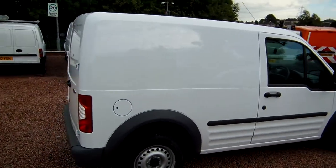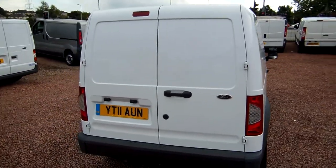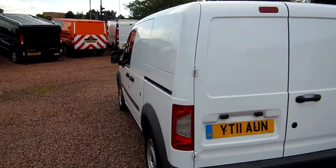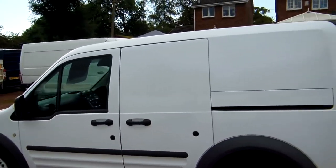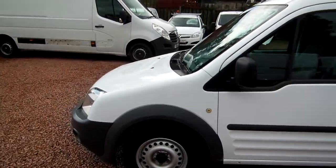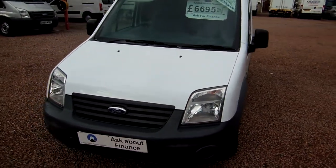It's a 2011 Ford Transit Connect T200 with a 1.8 litre turbo diesel engine, the TDCi, with just 53,000 miles on the clock. Excellent mileage, and this van's in excellent condition as well. Very well looked after, it's only had one owner from new, and comes with a full service history as well.